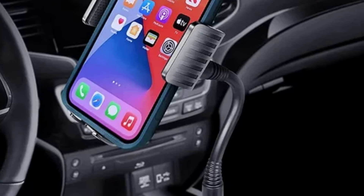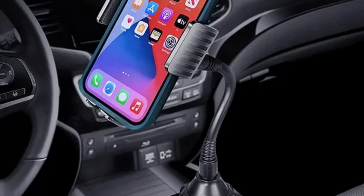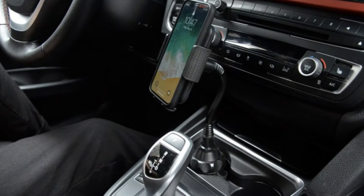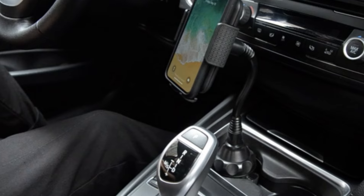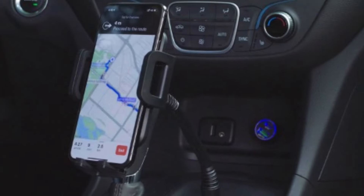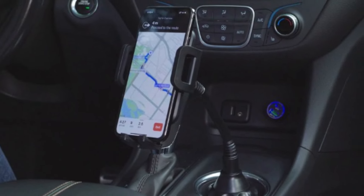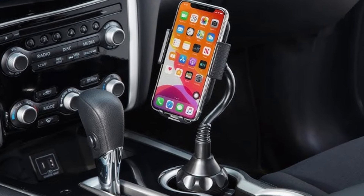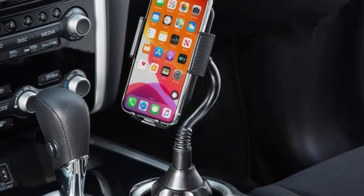In terms of durability, the Topgo Cup Holder Phone Mount impresses with its solid construction and reliable clamping mechanism. The rubberized grips securely hold your phone in place without scratching it, while the extendable arm provides enough length for comfortable use without being overly bulky. Installing the mount is simple — just twist the base to expand it into your cup holder, and you're good to go. It's also easy to remove or transfer between vehicles, making it a great choice for people with multiple cars.